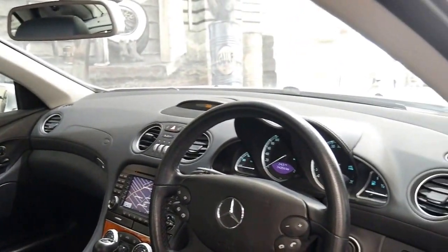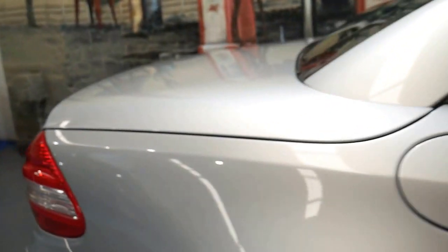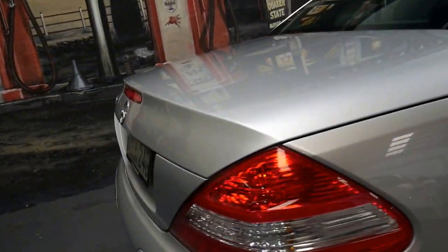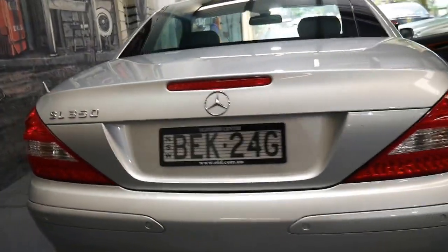It's only done 74,000 kilometres. The car has a full service history. The number plates we put on the car are purely for photography reasons — it is going to be registered in New South Wales, but just not yet.